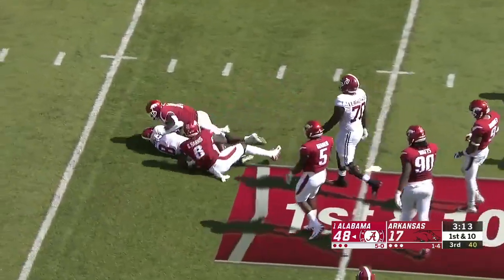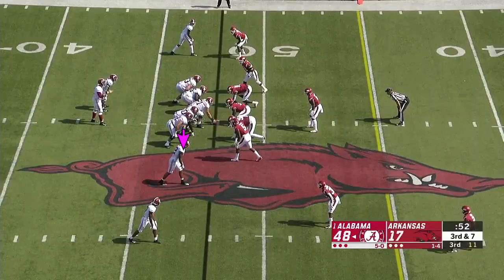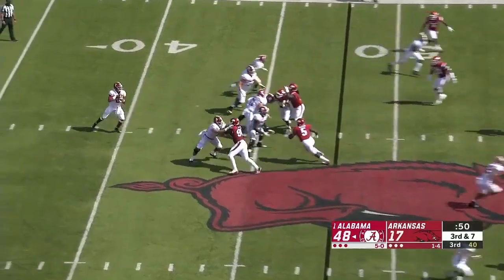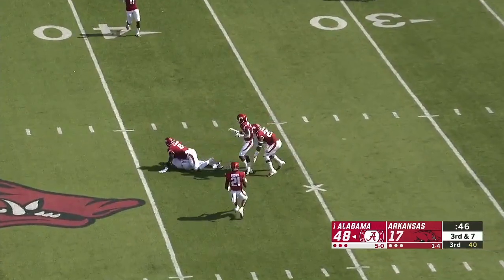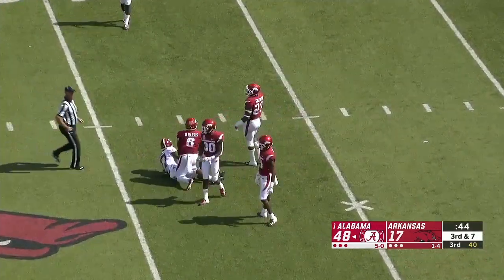No running room that time. Harris sticks with it and Jacobs gets more carries, giving him a chance to prove himself for NFL scouts. Hurts — it's complete to Waddle for a first down on third and seven.